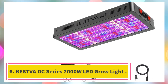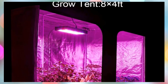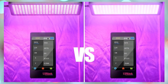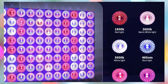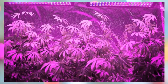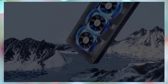Number 6: the Bestva DC Series 2000W LED Grow Light. The Bestva 2025 Upgrade DC 2000 LED Grow Light is a high-efficiency, full-spectrum lighting solution engineered to deliver maximum yields at minimal cost for indoor gardening and hydroponic setups. Featuring 1176 premium LEDs, this grow light provides intense brightness while consuming only 200 watts, outperforming traditional 2000W grow lamps in both energy savings and plant productivity. Covering up to 4x4 feet (optimal at 3x3 feet), it offers a full spectrum of 3000K, 5000K, 460 nm blue, and 660 nm red.